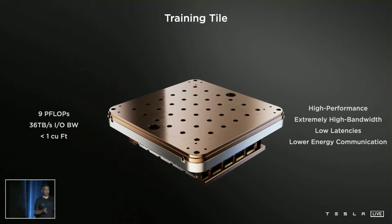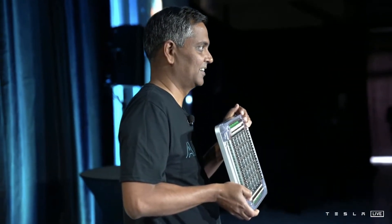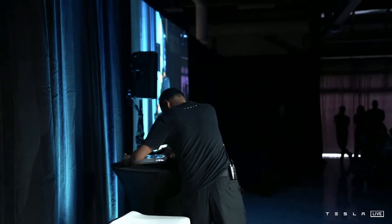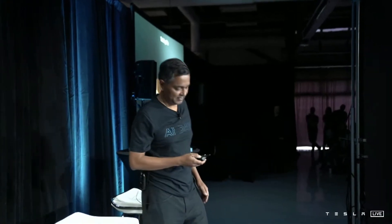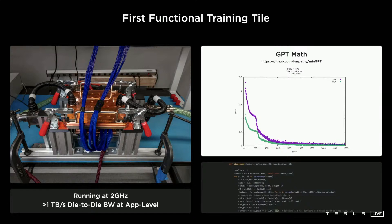This is a nine-petaflop training tile — our unit of scale for the system, and this is real. Last week we got our first functional training tile, and on a limited cooling benchtop setup we got some networks running. I was told Andre doesn't believe we could run networks until we ran one of his creations — Andre, this is MinGPT2 running on Dojo. Do you believe it?